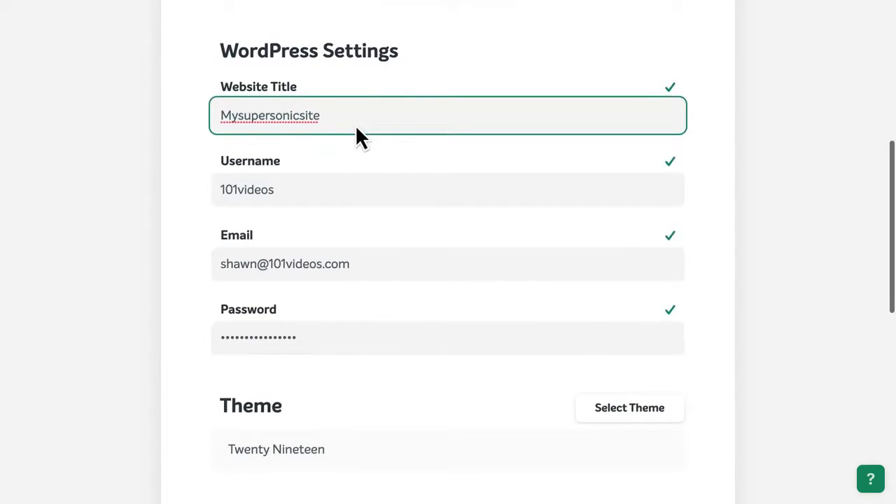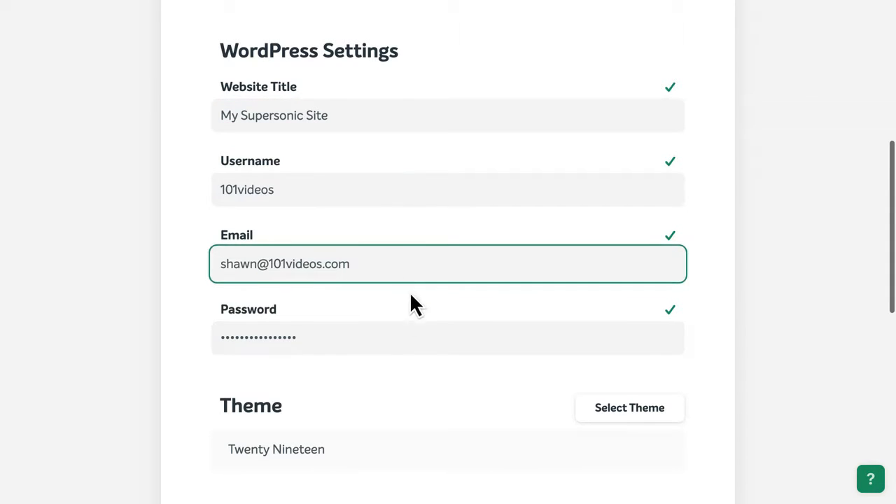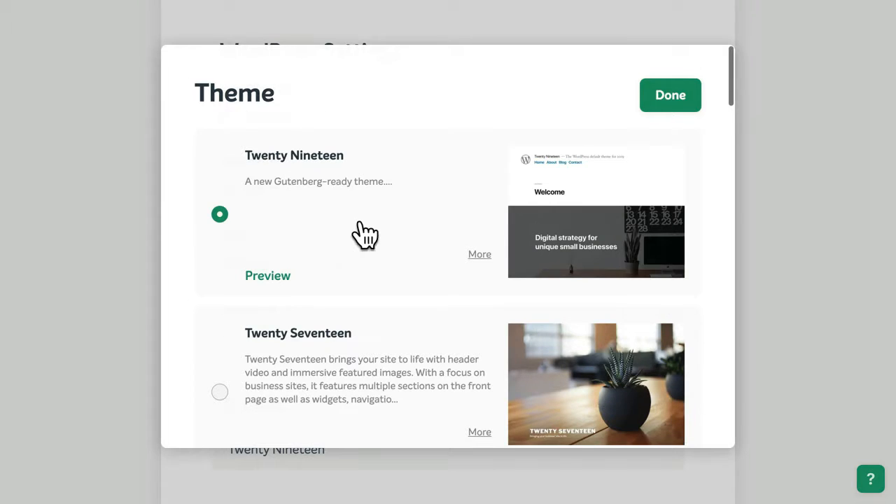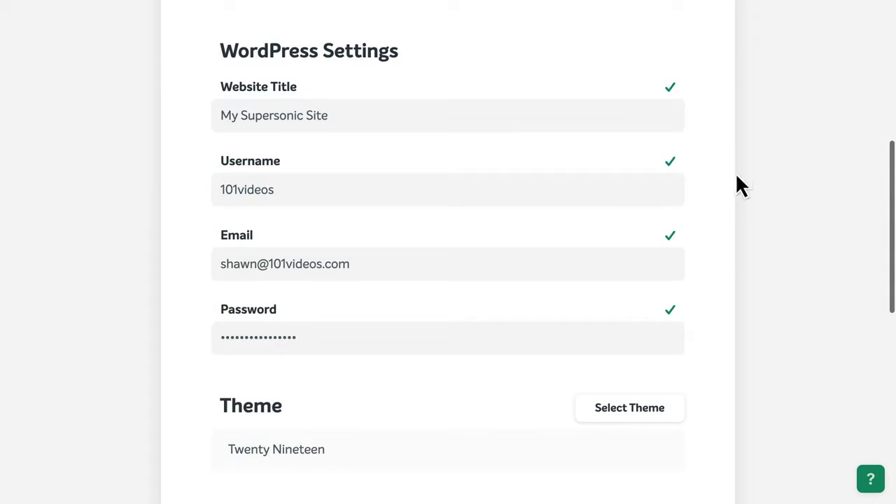For example, you can change the title of your website, update your username and login details, and even select a theme, which will determine how your new website will look.